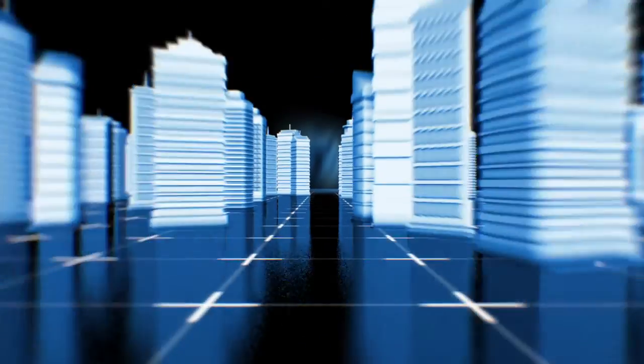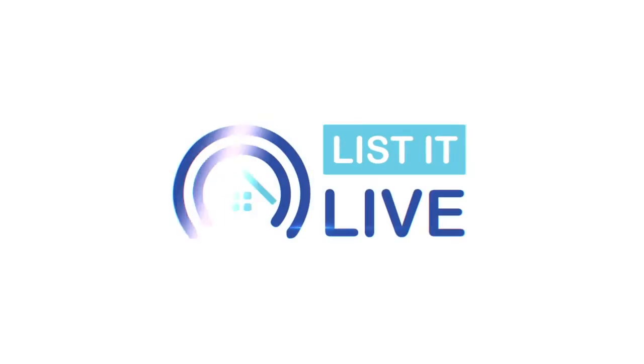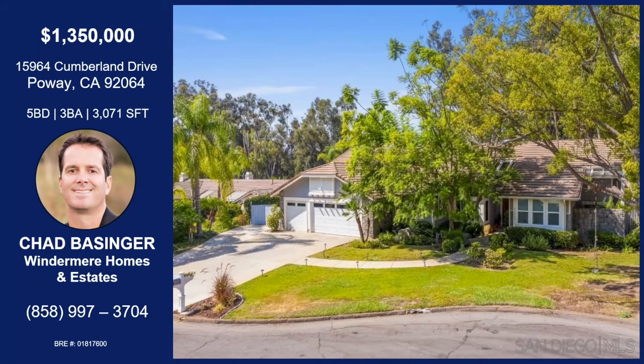You are watching List It Live, where we give you a guided tour of the hottest homes for sale in San Diego. I'm with Chad Basinger today. We're in Poway today. I can't wait to get into this home.